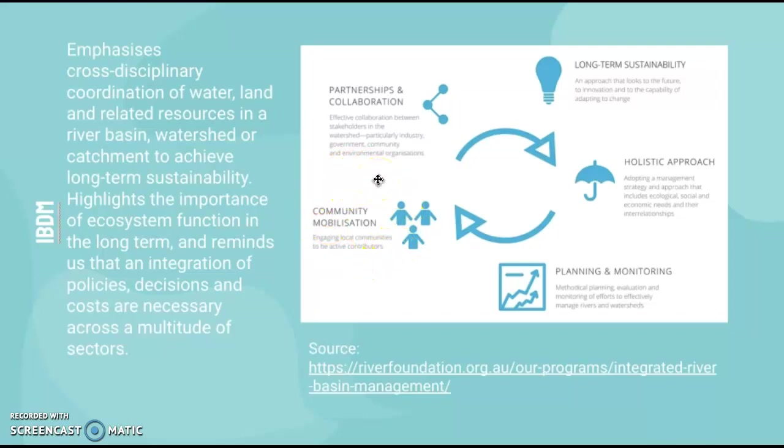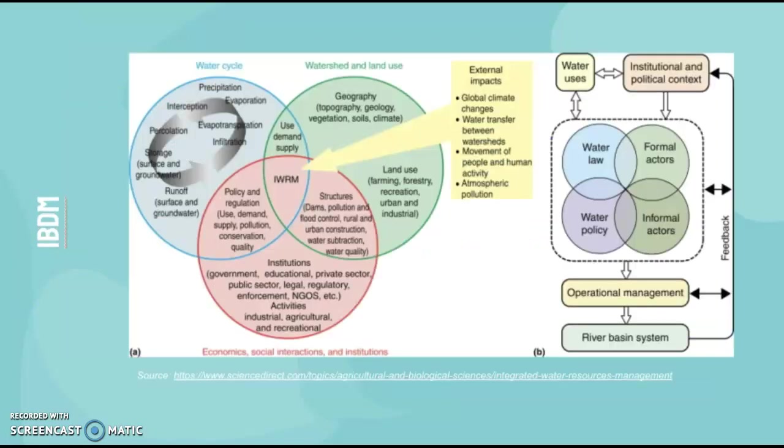So engaging the local community and this very integrated scheme. This diagram shows the overlap of all these different processes — institutions and activities, geographical ideas, and processes of the water cycle, and how those overlap. In terms of policy, structures needing to be built, use, demand and supply, all of that contributes to the one project.